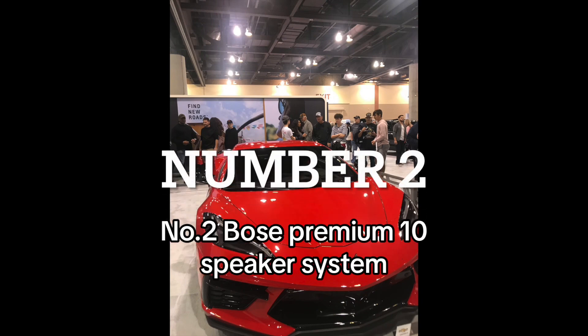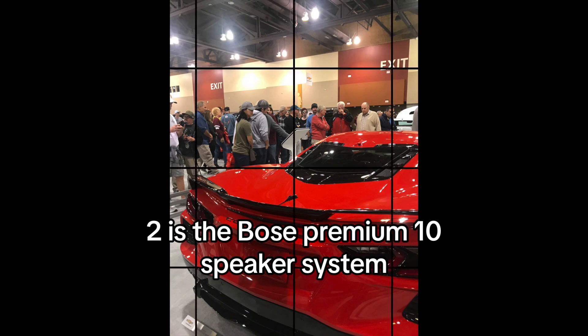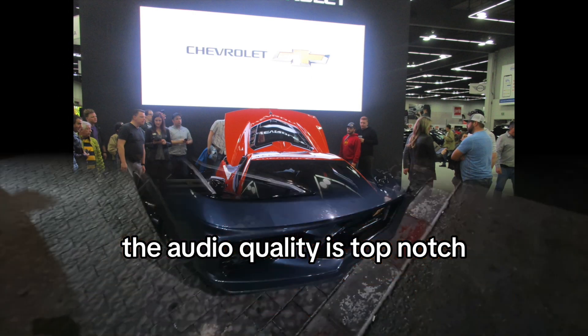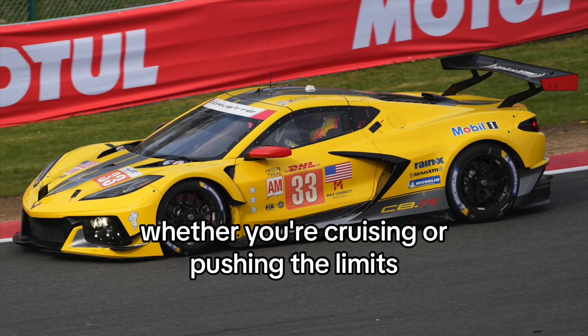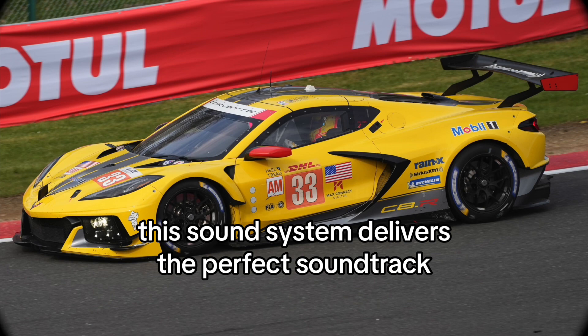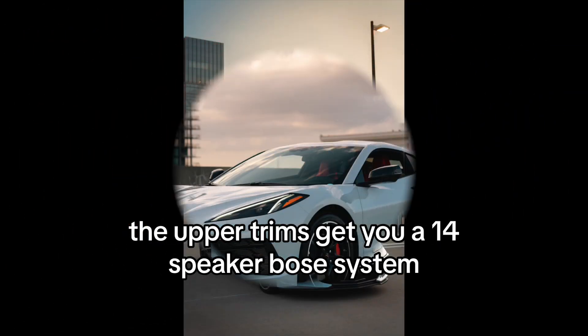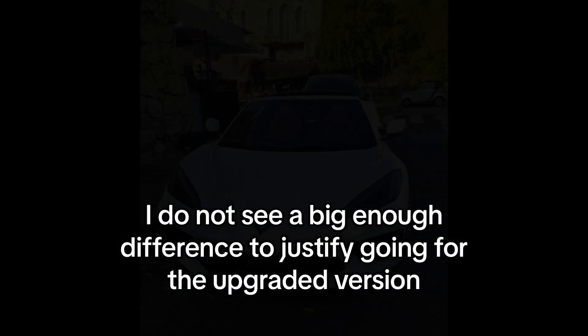Number 2: Bose Premium 10-Speaker System. Taking the runner-up position at number 2 is the Bose Premium 10-Speaker System, exclusive to the 1LT trim. The audio quality is top-notch, and it complements the driving experience beautifully, whether you're cruising or pushing the limits. This sound system delivers the perfect soundtrack. The upper trims get you a 14-speaker Bose system, but personally, I do not see a big enough difference to justify going for the upgraded version.